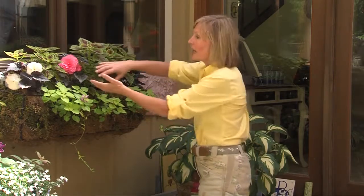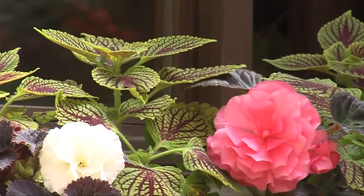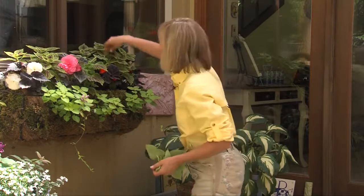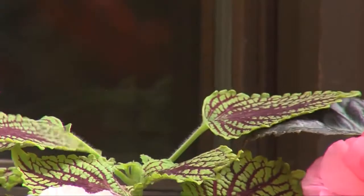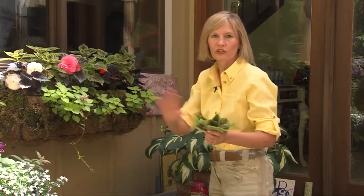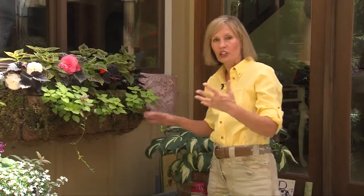They're set off with a little bit of burgundy-leafed coleus. But coleus tend to get a little too tall and hide the flowers of the begonias — don't be afraid to get in there and just snip off the tops so you can see more of the flowers. I can even take these cuttings and put them in a glass of water; they'll form roots and I can plant them somewhere else in the garden.